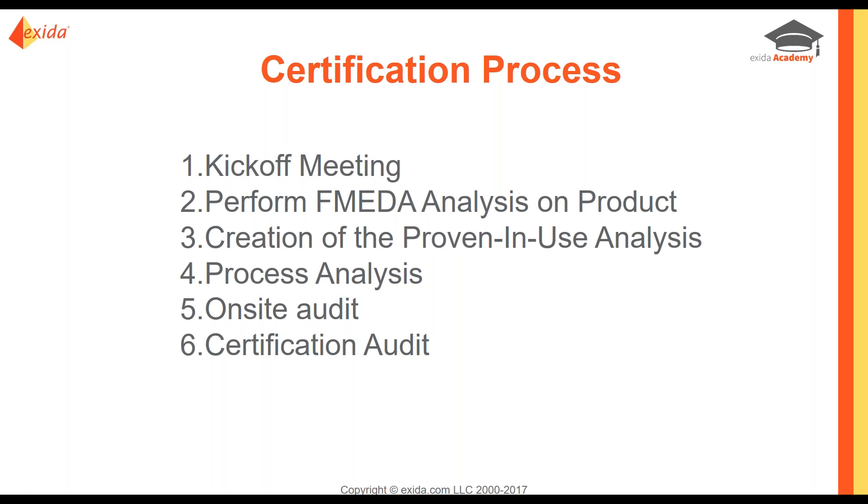We're going to then, if it's a proven-in-use analysis, do that proven-in-use justification. If it is not, we will look at the verification and validation test plan results. We're going to go through the process analysis, the quality system, how modifications are made, the product brochures, the safety manuals, the IOM — all of that information — and line it up with all of the requirements of IEC 61508.